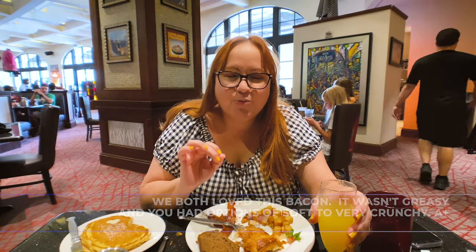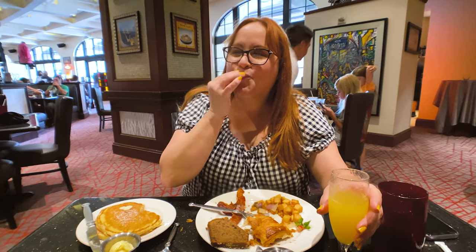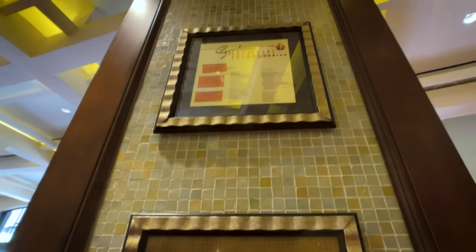We dug into the pancakes — what do you think? A plus, they're so good! Mine have chocolate chips and they're like chef's kiss. The waffles were that good too — nothing left on the plate. What I love is that they make them right there on the spot, whatever you order, so it's as fresh as it can be. Awesome breakfast in America!